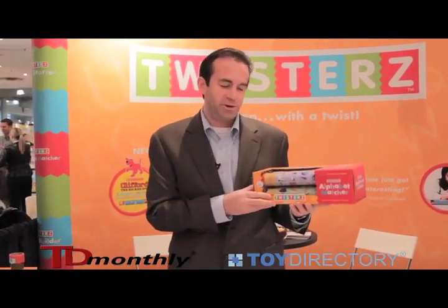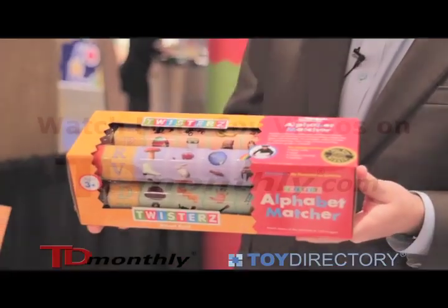This product comes in a box with 24 letters and 120 images, four sets of rings — they're all color-coded.